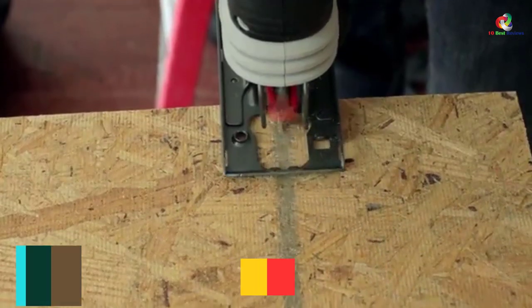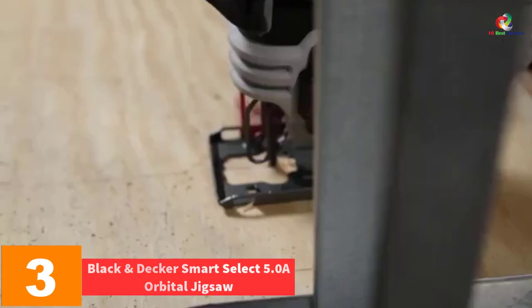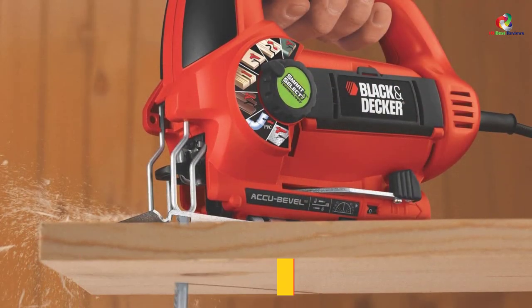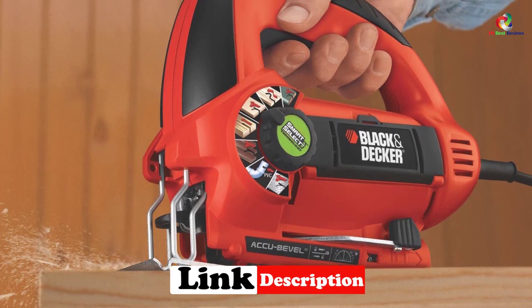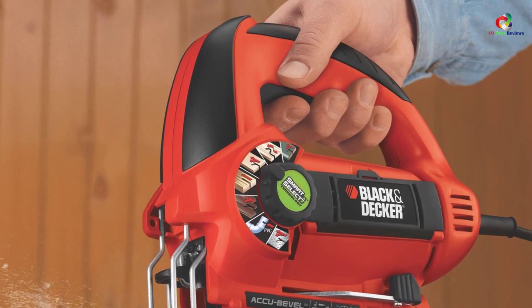At number 3, we have the Black and Decker Smart Select 5.0-amp orbital jigsaw. With the use of smart select technology, this jigsaw automatically sets itself for any cutting application. The variable speed dial provides a total of seven speed settings ranging between 800 to 3000 revolutions per minute.